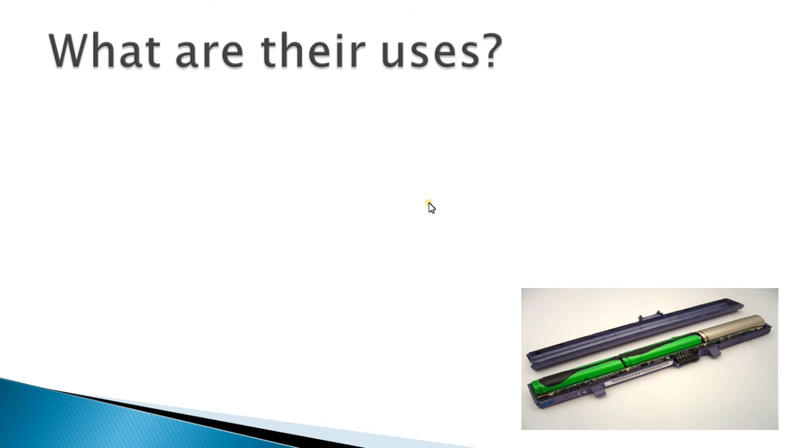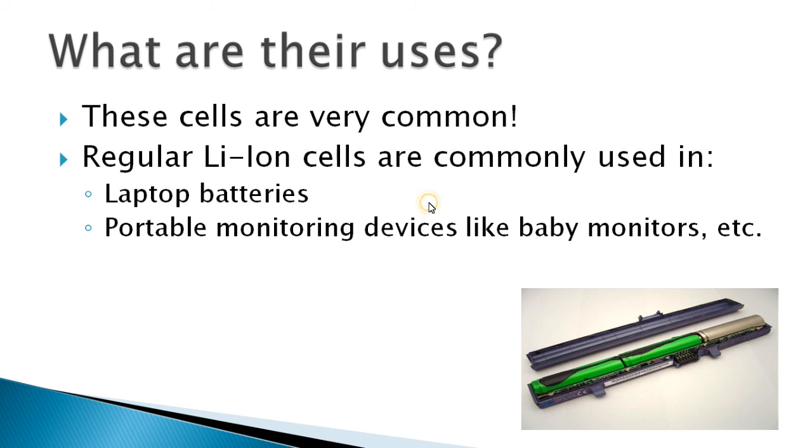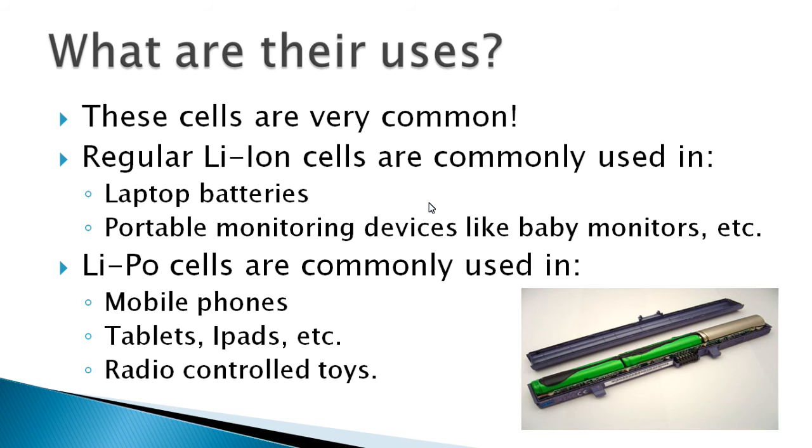So what are their uses? The cells are very common. The regular cylindrical lithium-ion cells are typically used in laptop batteries and monitoring devices like baby monitors. The LiPo lithium polymer cells are usually used in mobile phones, tablets, iPads, and also radio-controlled toys.